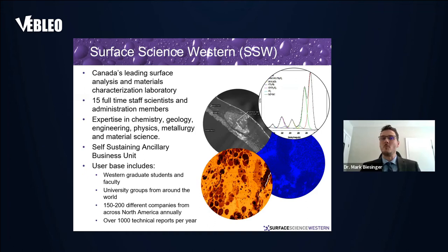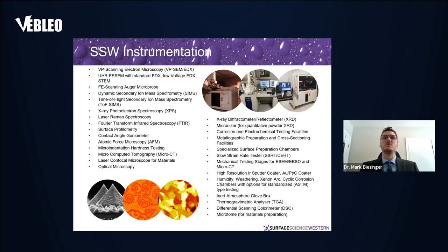We're run as a self-sustaining business unit for Western, and so we have a very broad user base which includes not just Western graduate students and faculty. We work with university groups from around the world helping them with surface analysis and materials characterization problems. We also work with 150 to 200 different companies from across North America annually, issuing somewhere around a thousand technical reports per year.